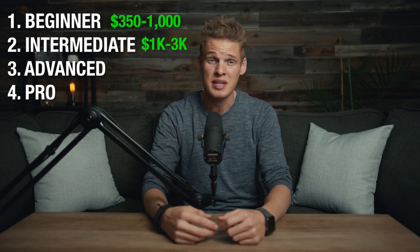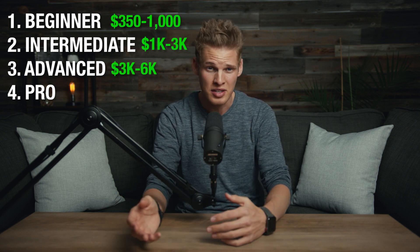The intermediate tier of cameras will cost anywhere from $1,000 to $3,000. These are cameras you'll feel comfortable using for paid work and they'll have pretty much all the features you need to get great images. The advanced tier will cost anywhere from $3,000 to $6,000. These cameras are what most freelance filmmakers use and will get the job done for pretty much any job you'll have.